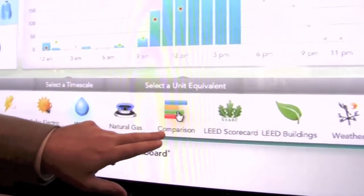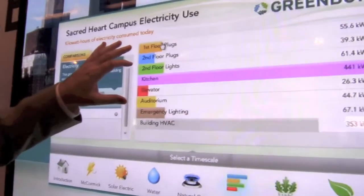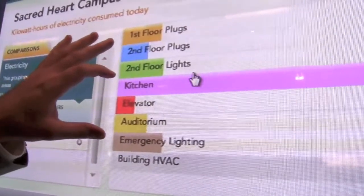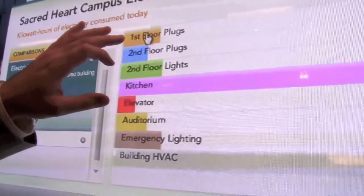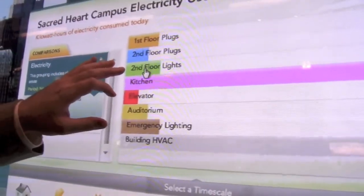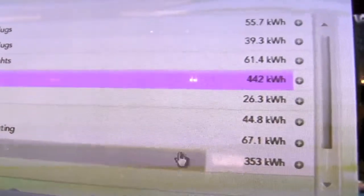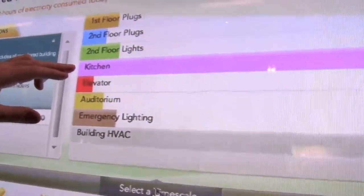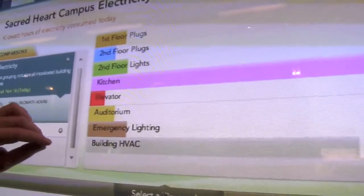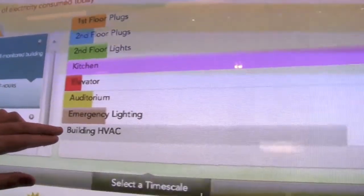Next, let's look at the comparison module. This is a feature that in buildings with submeters — an additional granularity of metering — that information can be displayed showing consumption in different categories. So the first floor plug loads in this LEED certified school, second floor plug loads, second floor lights. You'll notice the kitchen — this is the big energy consumer. This is a school with an industrial kitchen and cafeteria, which is clearly a significant energy user. If you just had a monthly utility bill, there's really no way you would know where the power is being consumed. You also have it broken up into elevator, auditorium, emergency lighting, and the heating, ventilation, and air conditioner.